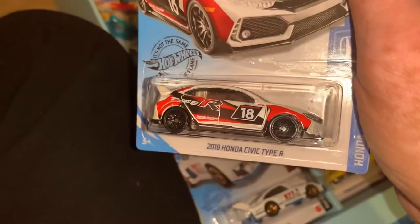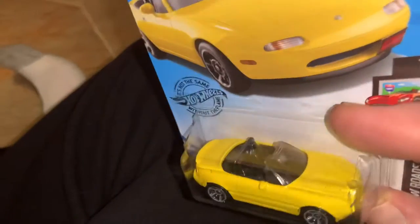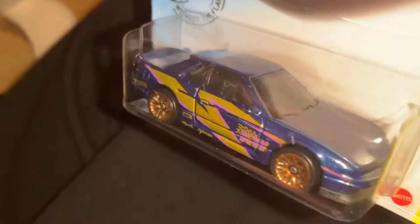Here is the Honda Civic Type R — I really like this one, very gnarly. Here is the '91 Mazda MX-5 Miata — I remember when these were racing around, I graduated in '92. Here is the Nissan Silvia S13 — check out all that gold in there and bronze. Really look at the highlights on the paint job, the graphics.